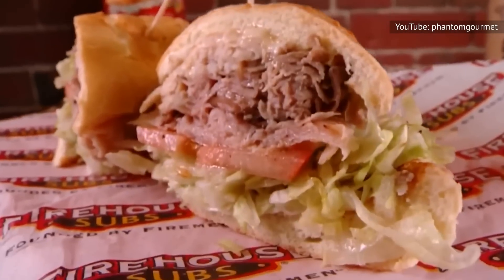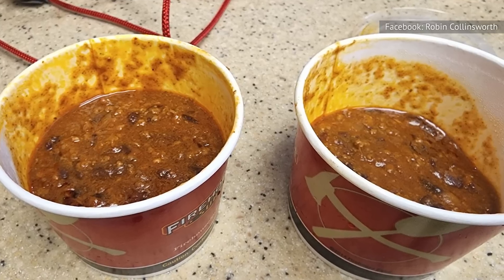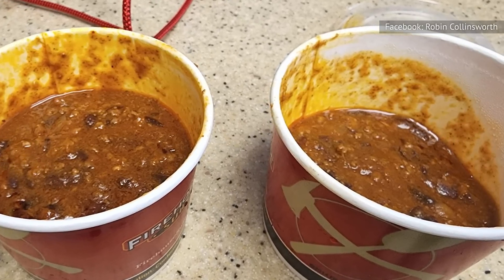Though the subs might be good, the fast food restaurant's chili is lacking. It doesn't have much flavor, and according to online reviews, it's certainly not worth the price tag. With poor flavor and texture, it doesn't have much going for it.